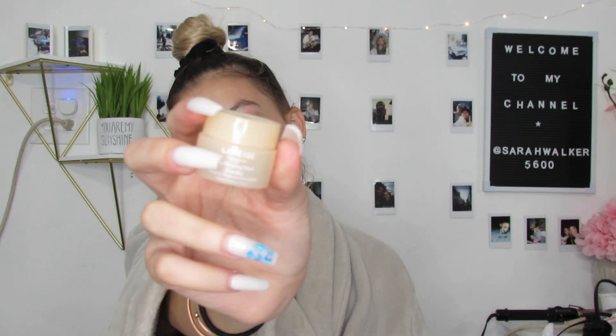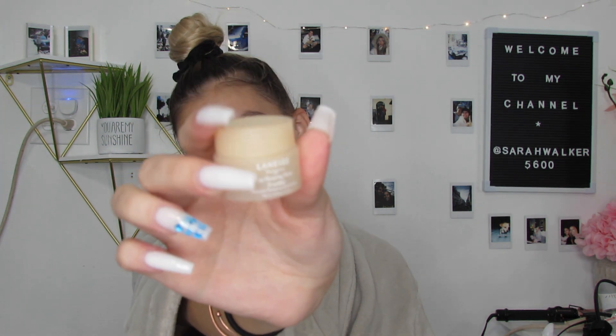The last thing I cannot go without is a lip sleeping mask — in this case the Laneige Lip Sleeping Mask in vanilla. I've heard so many good things about it and I've been loving it. I just dip my nail in to get a little on top and a little on the bottom and swoosh — it really moisturizes. This time of year I get really chapped lips so I kind of bring it up onto my cupid's bow, but that's just a personal preference.